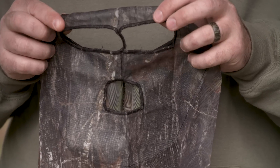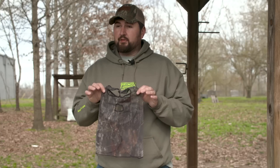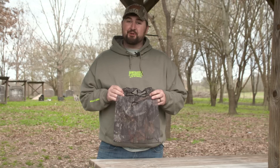Also, the eye holes are made where you don't lose any peripheral vision. You get your mask on, you can see left or right without anything obstructing it. It's very lightweight and breathable with the net material it's made out of, so on those hot spring days when you're walking around trying to find a turkey, you're not sweating.